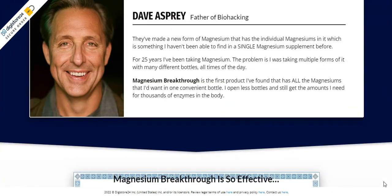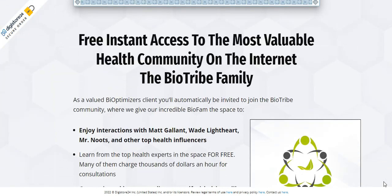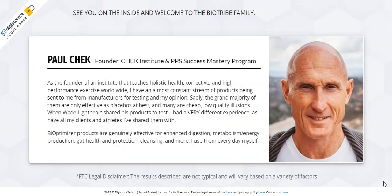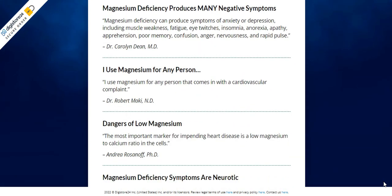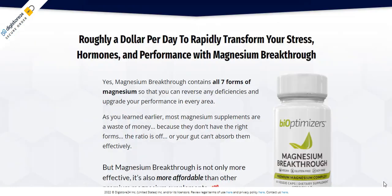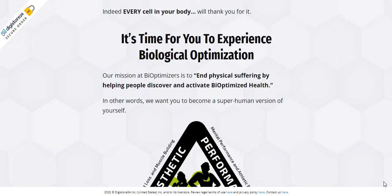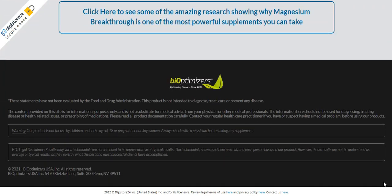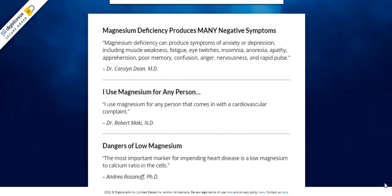There are many people benefiting from Bioptimizer's Magnesium Breakthrough and so can you. Each capsule is manufactured in the USA in FDA-approved and GMP-certified facilities under sterile, rigorous, and precise standards, so you can be 100% sure that it is safe, clean, and of the highest quality. In addition, Magnesium Breakthrough capsules are non-GMO, contain no stimulants or dangerous toxins, and they are not addictive.